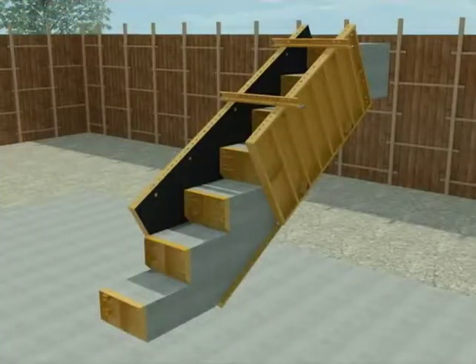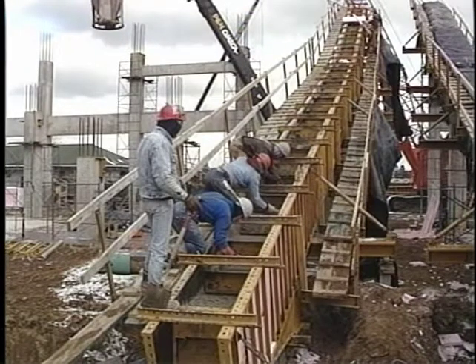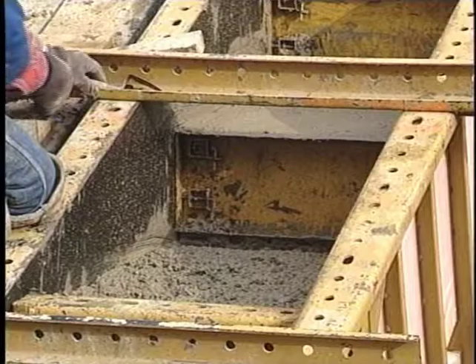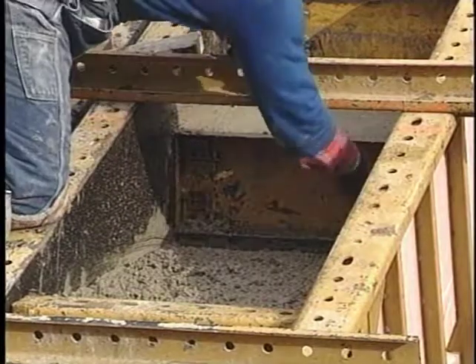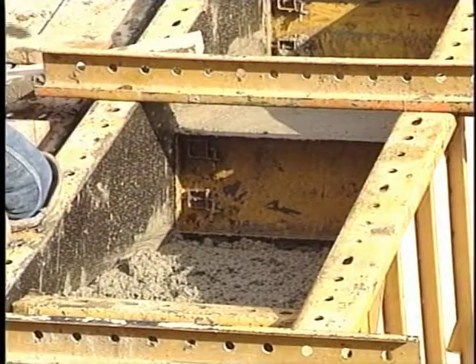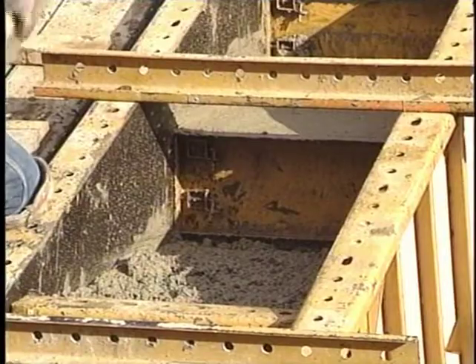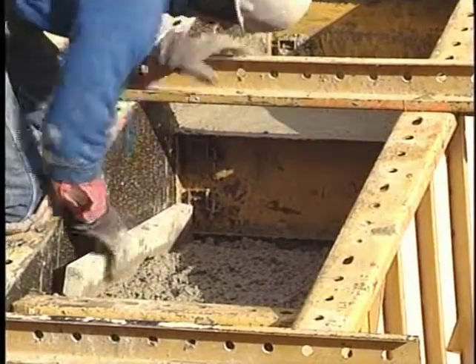The EFCO stadium forming system includes riser face forms. The form has quick-fastening drive pins on each corner of the riser face; the pin passes through pre-drilled holes in the plate girder side panels. The lower edge of the riser face form has a knifed edge so that a concrete finisher can easily finish the horizontal face of the step. As the concrete sets up, the riser forms can be easily removed one at a time, allowing the finishing of each step's face to be completed.